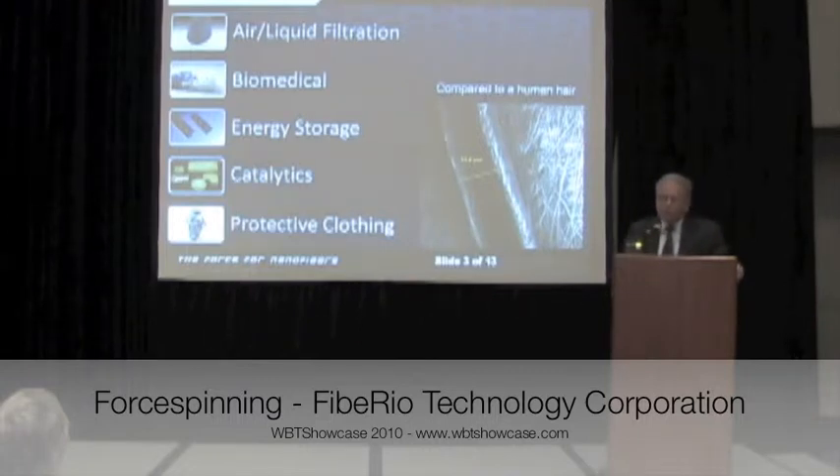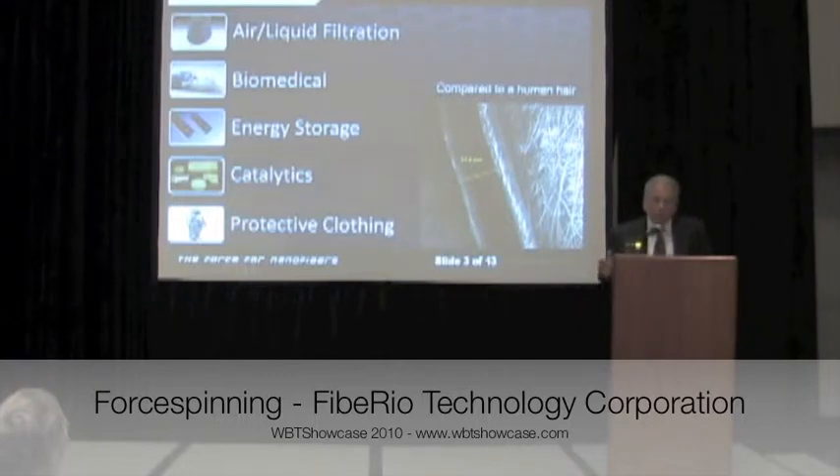Nanofibers are being used in a number of different industries now. Most obviously, they are currently being used in filtration — both air and liquid filtration systems. There is wide applicability in the healthcare industry: infusing silver nanoparticles into wound dressings for antimicrobial applications, tissue regeneration, drug delivery, and many other applications. Another example is in catalytics — making nanofibers from ceramics for catalytic filters to cut down on emissions.